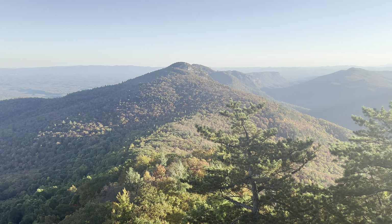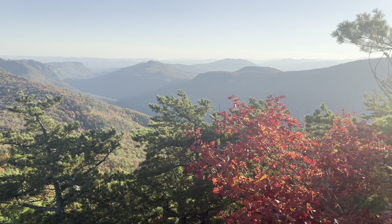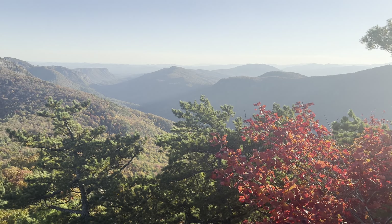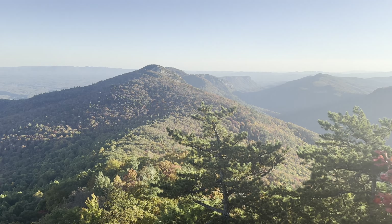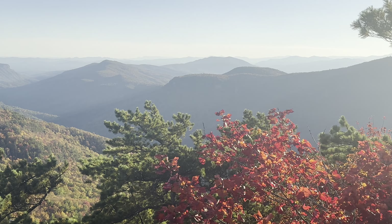I found another viewpoint on the way to the Sitting Bear trail — it kind of dead-ended here. The scramble path going down is pretty steep, so I'm probably going to end it here and start heading back. This is a very nice view, almost as nice as the last one.